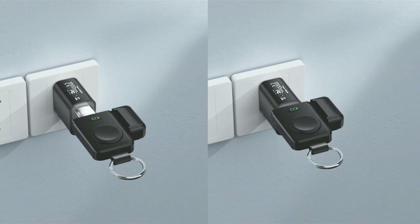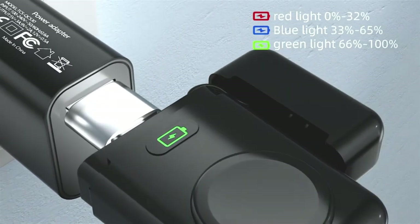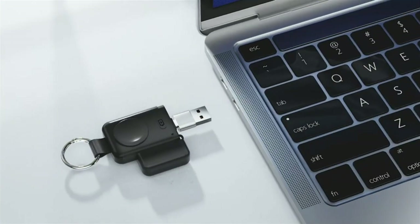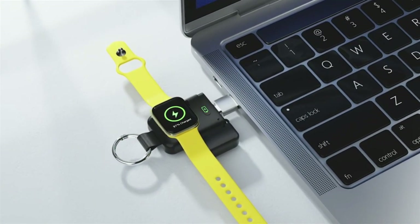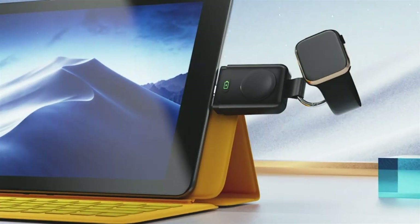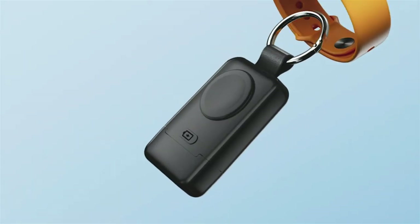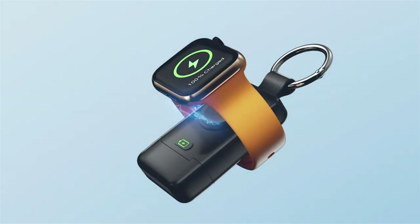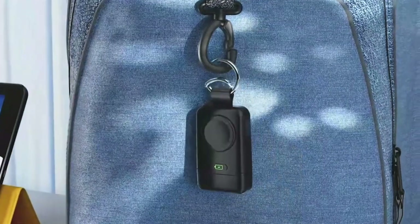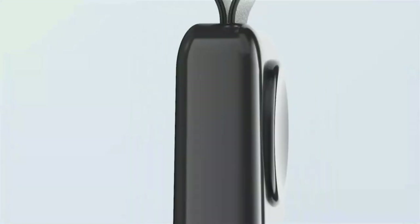Its compact size makes it highly portable for on-the-go use, fitting snugly in pockets or luggage. This 5-in-1 charger is compatible with most Apple Watch series, supporting Type-C and USB charging. Its wireless design prevents cable tangles and allows for simultaneous charging of both the Apple Watch and the charger. Its pocket-sized, keychain-ready form ensures easy transport for users seeking a compact, travel-friendly charging solution.